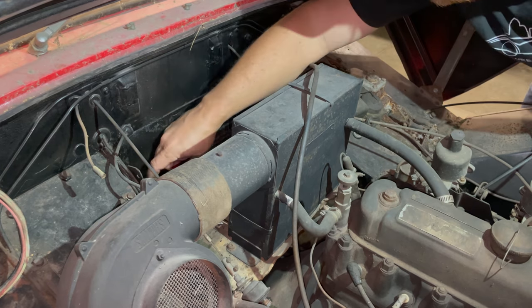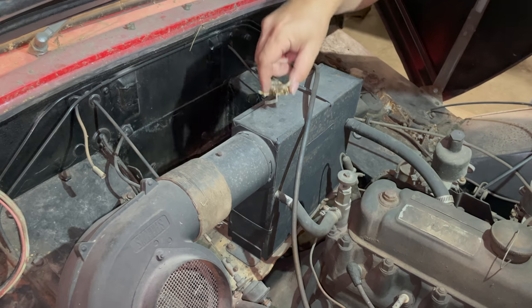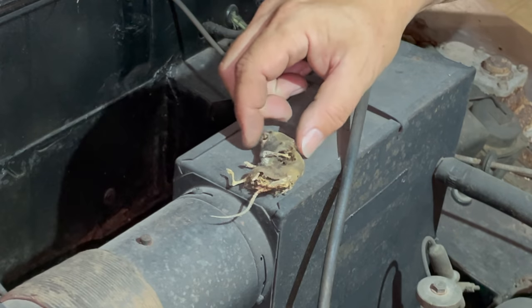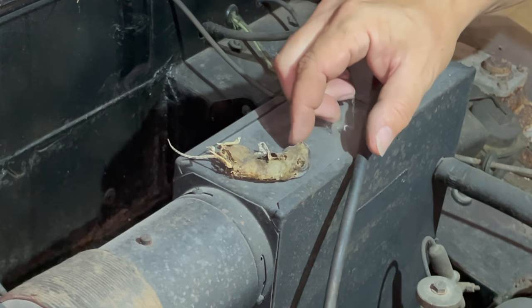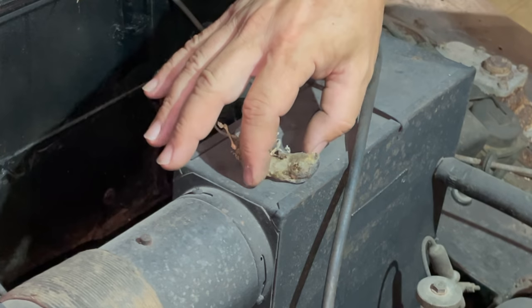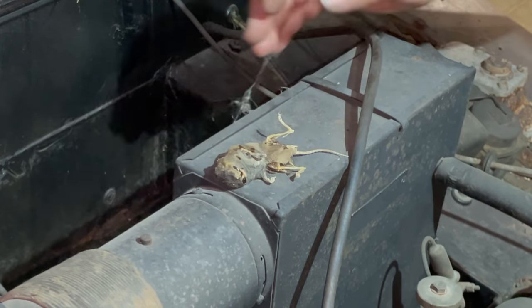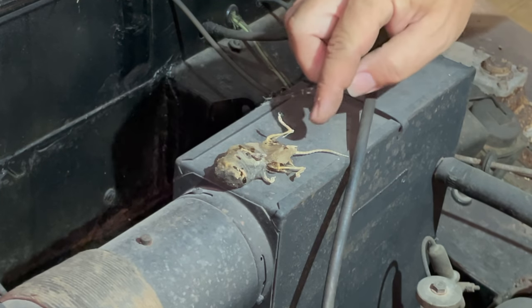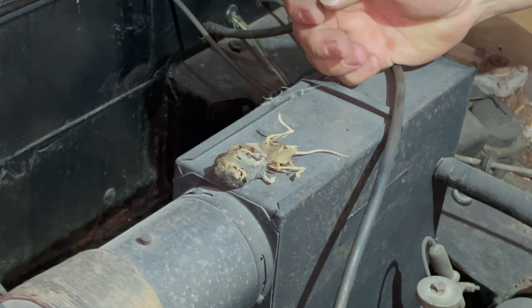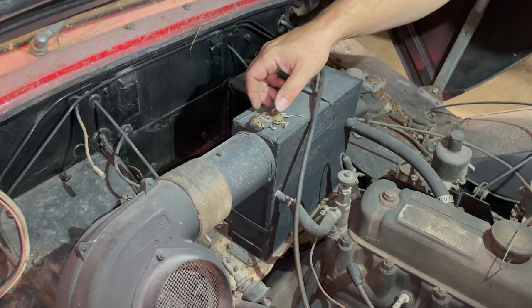Looks like we have one more friend hiding in here. I guess this is its mate. This one is actually very well mummified — looks like all the bones are stuck together still, even the tail there. Anyways, let's get a battery in here.